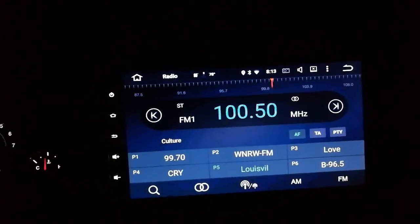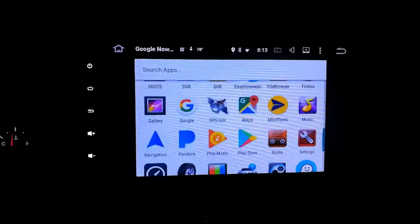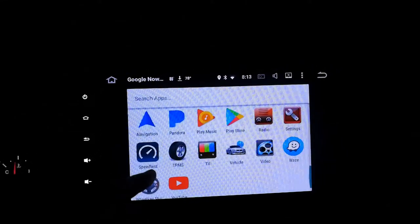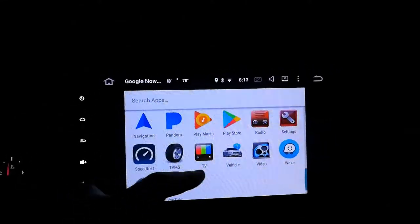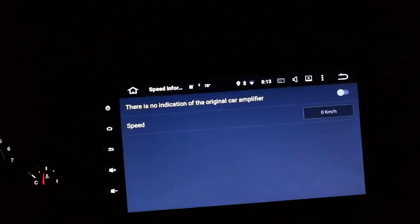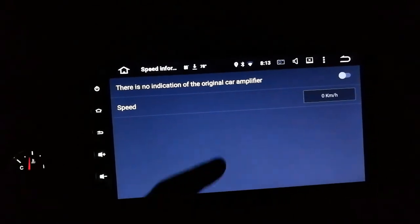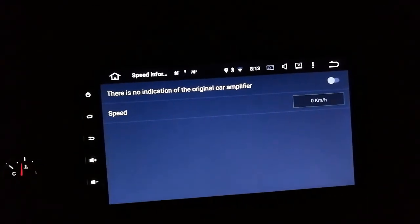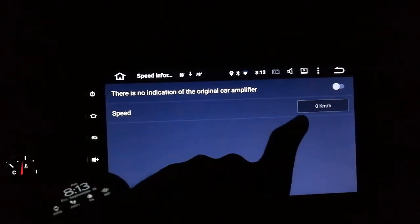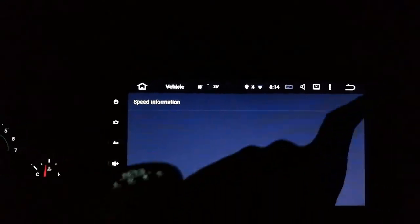It sounds pretty good. I use my own antenna adapter - I already had one so I used it instead of the included one. TPMS and TV will work but I don't have those accessories. Vehicle does nothing - just speed information. I wonder if the car amplifier option would work if you have an Alpine unit. I don't have an Alpine so I'm not sure.